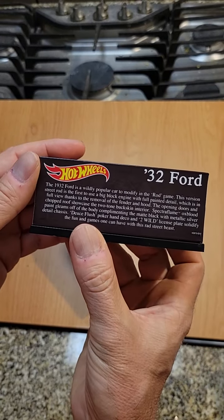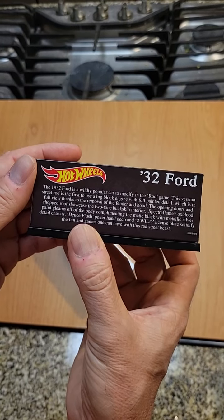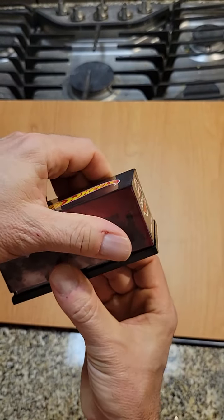You can hit pause if you want to read that. The 1932 Ford is a wildly popular car to modify in the rod game. I assume you just lift that up.